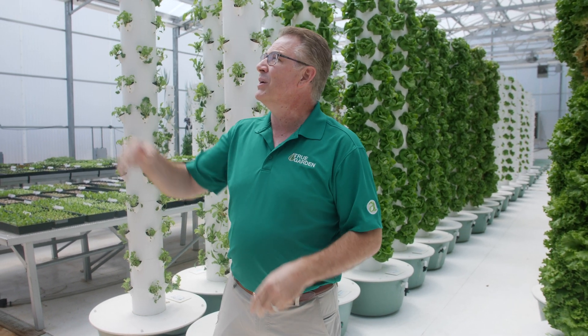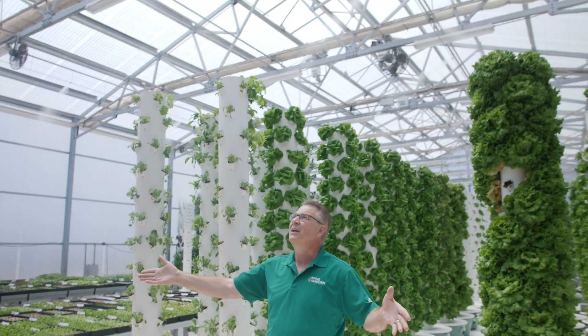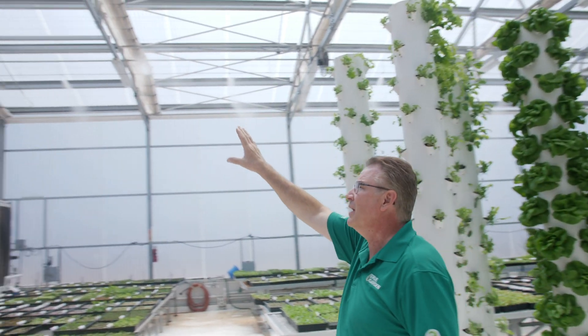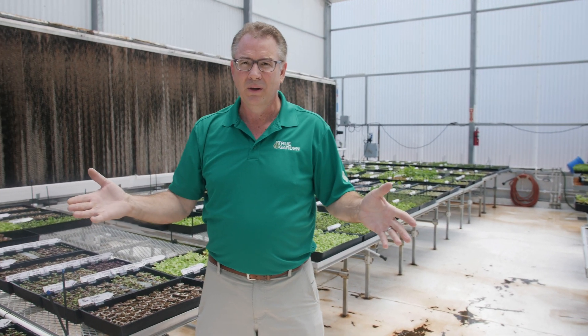We're inside our greenhouse and the microfogging system just kicked on. It's automated, set to kick on at 80 degrees. You can see it — I'm standing here and I'm not getting wet because it's microfogging. It's designed to help drop the temperature another 20 to 25 degrees. Things stay automated. Keep it simple. This is technology that's been around for decades — we're just incorporating it into the vertical farming that we're doing.